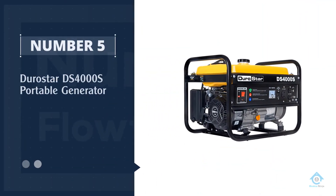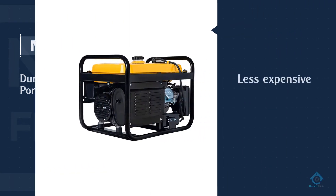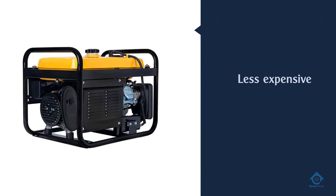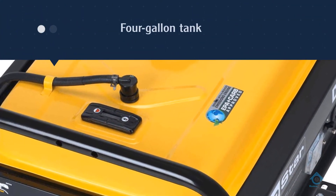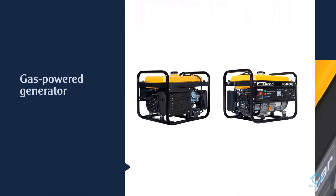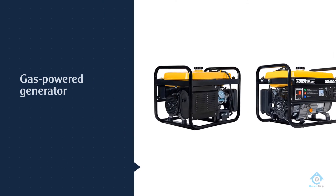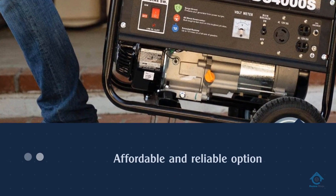Number five: Durostar DS4000S portable generator. The Durostar is a less expensive, gas-only alternative to the 3,850-watt Duromax. It's similar in terms of size and noise level, but can run only up to 8 hours with its 4-gallon tank. We think propane capability is often worth the extra price, but if you just need a mid-grade gas-powered generator, this Durostar is an affordable and reliable option.